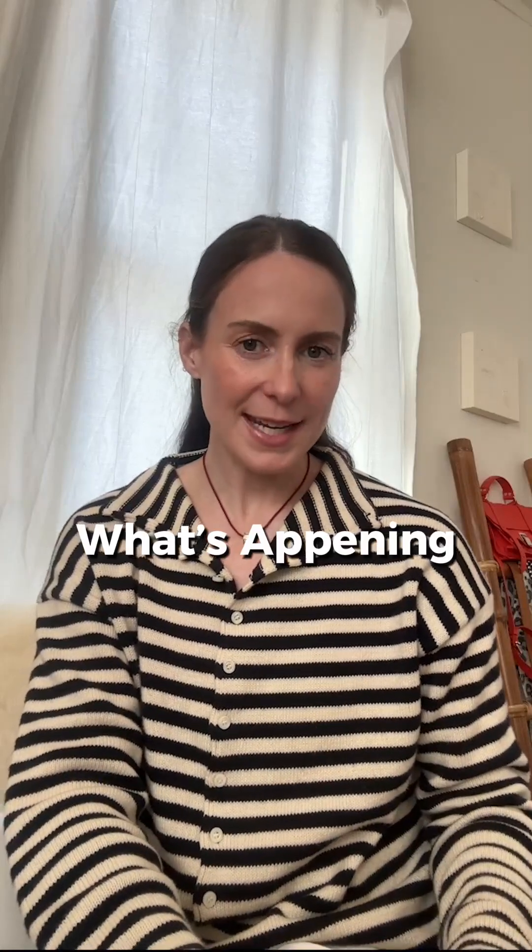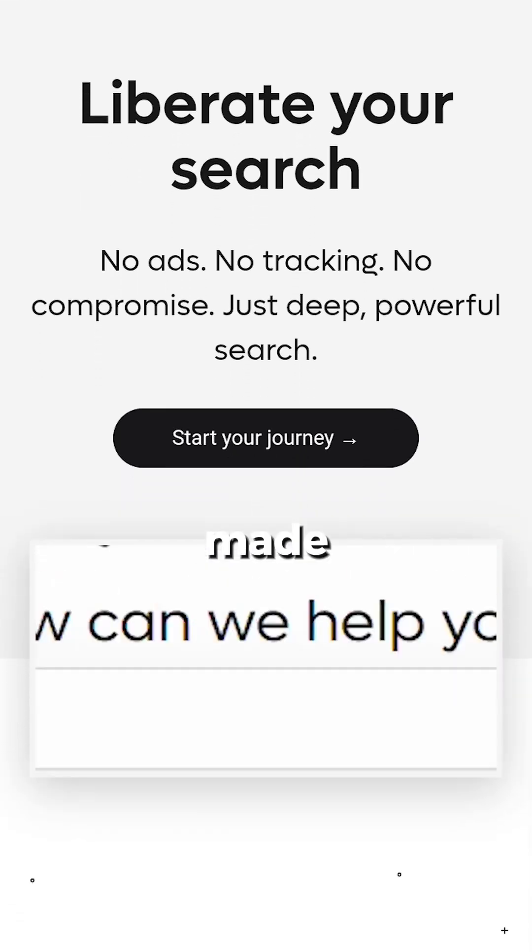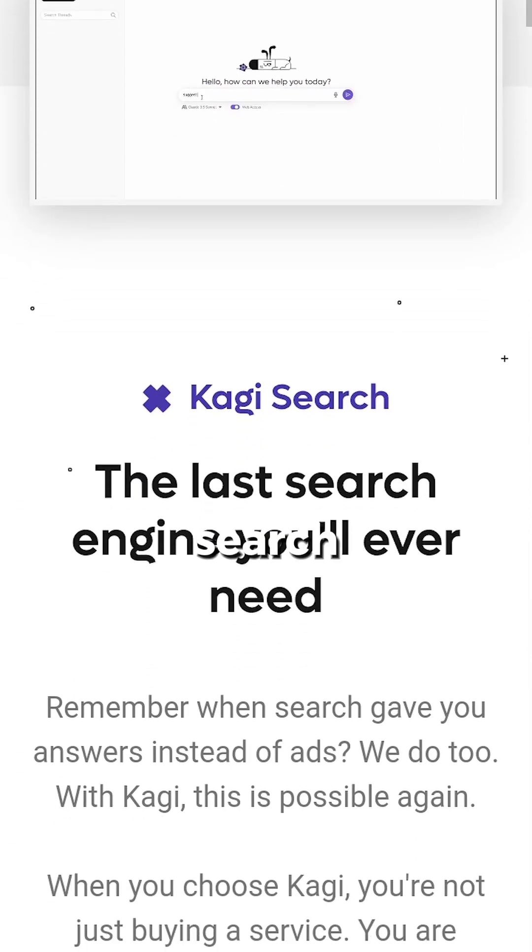If you read our weekly newsletter, What's Happening, you know we always feature an app of the week — just a spotlight on a tool we think is worth checking out. This week's pick is a search engine called Kagi, and it made us think about what the future of search could look like.